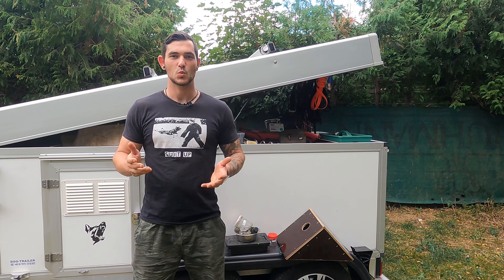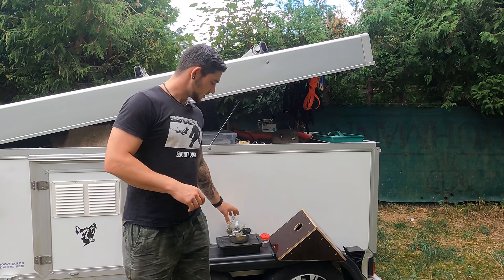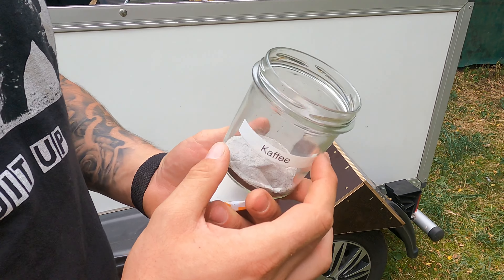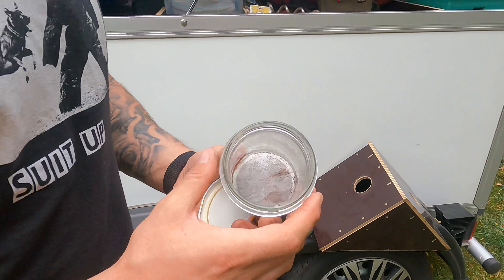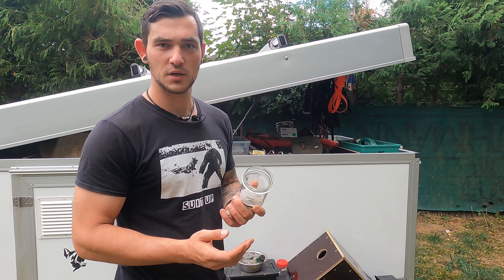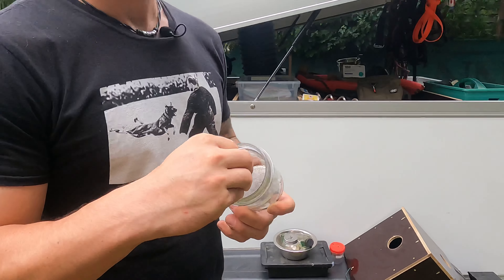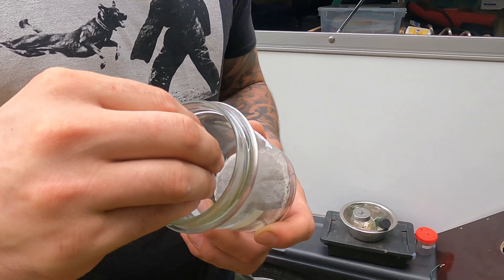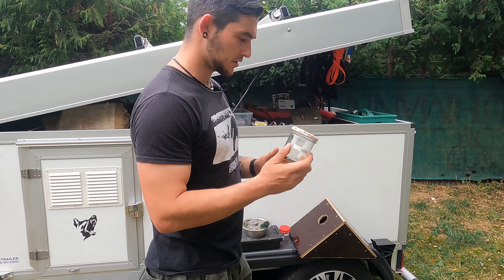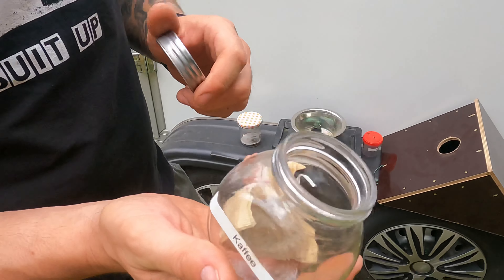Let's start with the first topic, which would be scent detection or nose work. I will show you a jar which has coffee inside. I use it to show the dog what will be the scent of the day. So I present the dog the jar, the dog goes in with the nose, sniffs and knows — today's scent is coffee. I have the jars in different sizes, but all of them carry coffee inside.